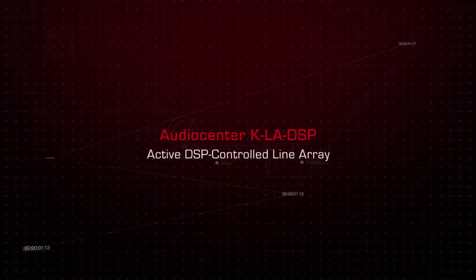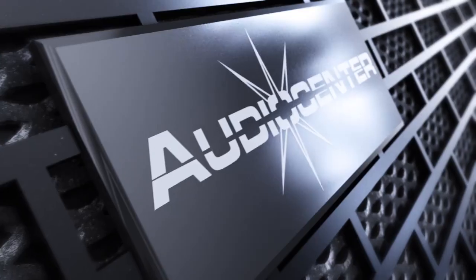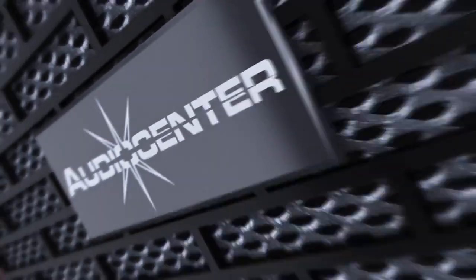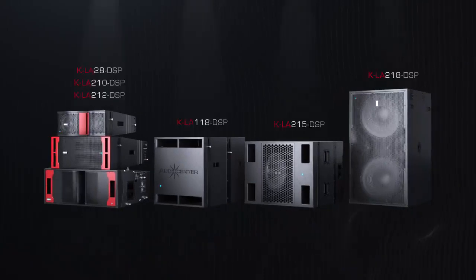Audio Center KLA DSP Active DSP Control Line Array is an advanced product with supreme performance, high quality price ratio, and high reliability. It is specifically designed for the mid-high-end market.